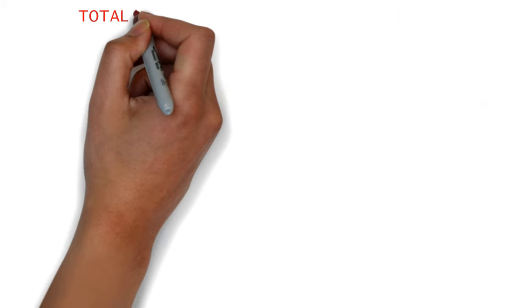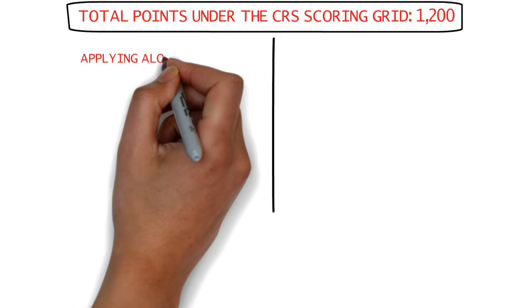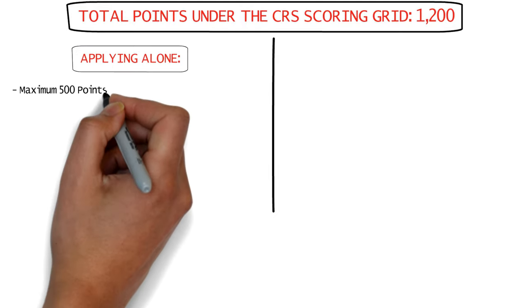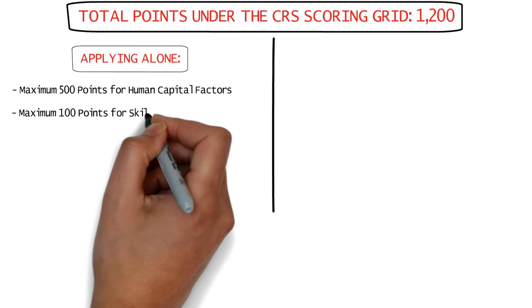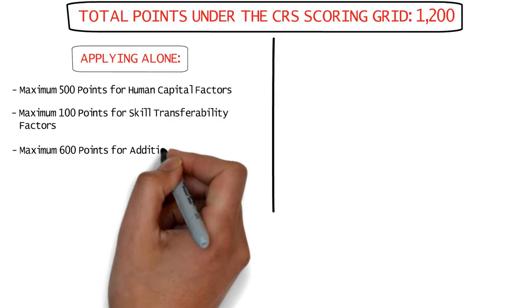There's a total of 1,200 points available under the CRS scoring grid. For candidates applying alone without an accompanying spouse or common-law partner, there are a maximum of 500 points for core human capital factors, a maximum of 100 points for skill transferability factors, and 600 points available for additional factors.